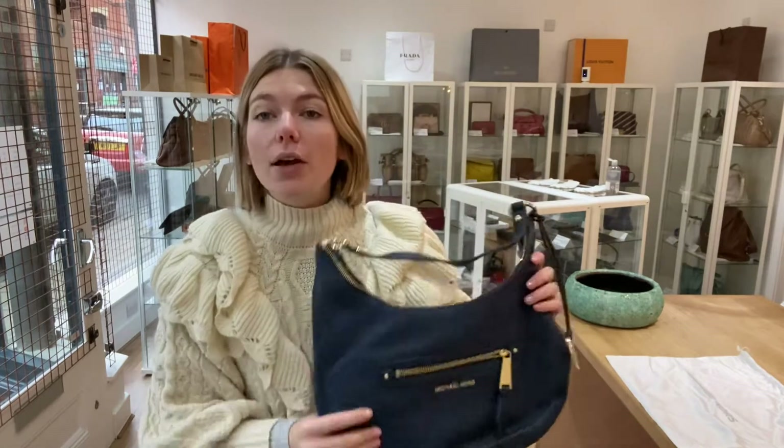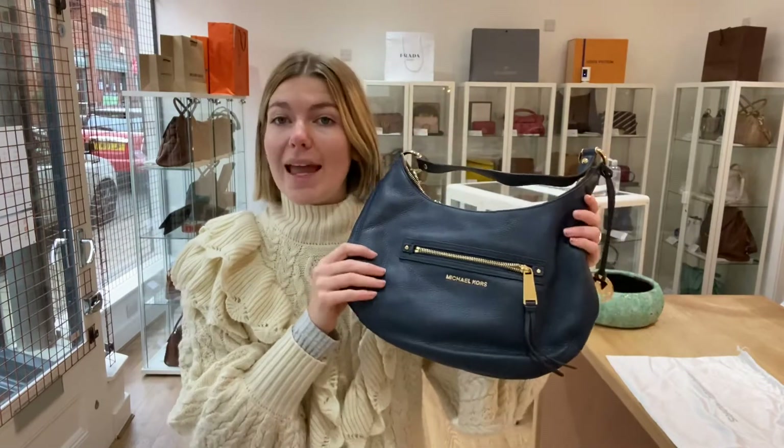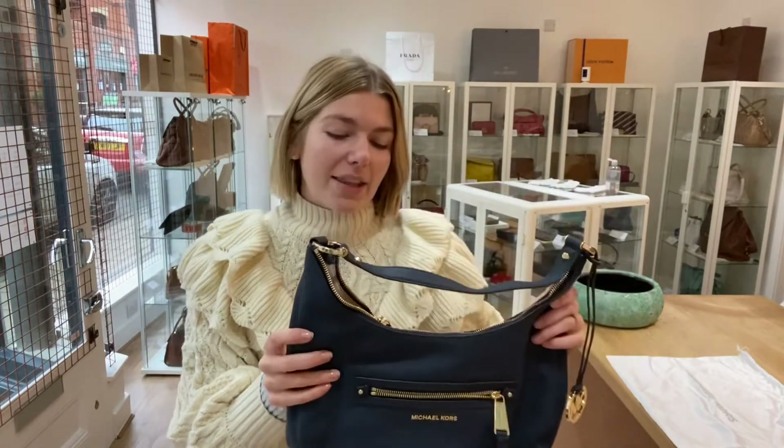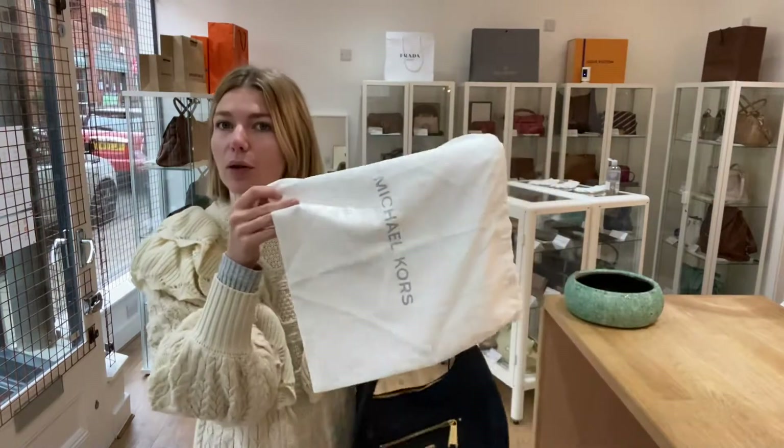All the exact measurements will be on the website, so if you go down to the description and click the link it will take you straight to this MK on our website. The condition of it is really really nice - I'll tell you about that in a second - but first, it comes with a Michael Kors dust bag too.